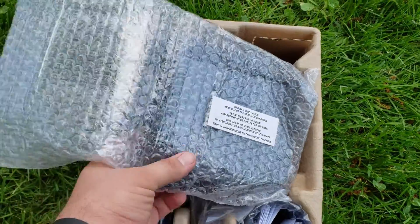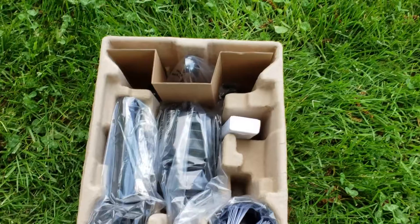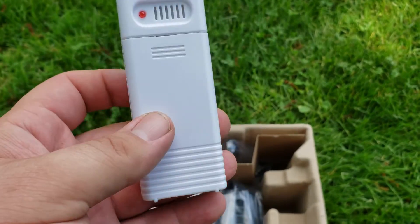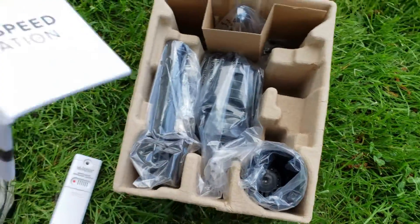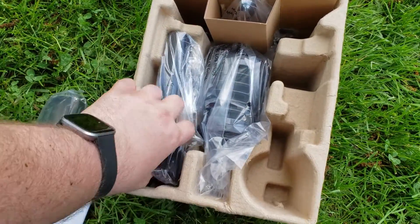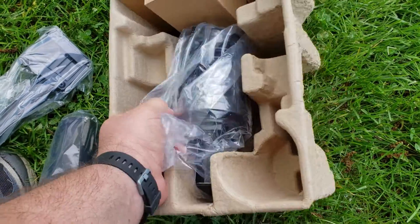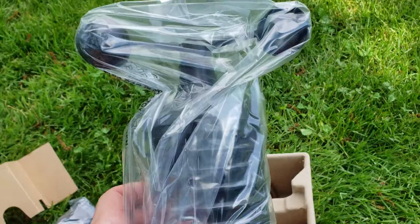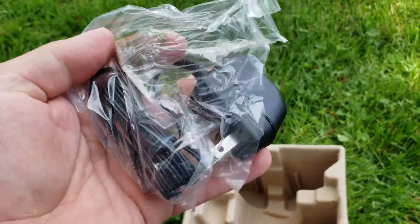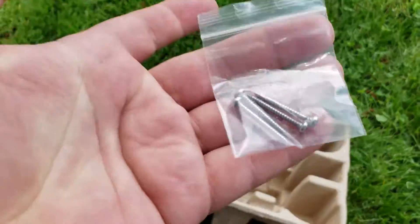Inside the box, we have a bag — not a toy — which must be like the frame interface stuff. This looks like the remote temperature and humidity sensor. Probably instructions, which are always important. Something that looks like a cup. Probably a base to something. I'm going to go with a whirly gig. And it looks like a power adapter and some screws.